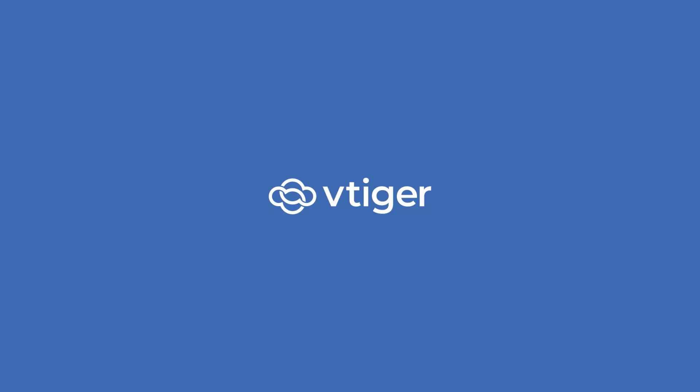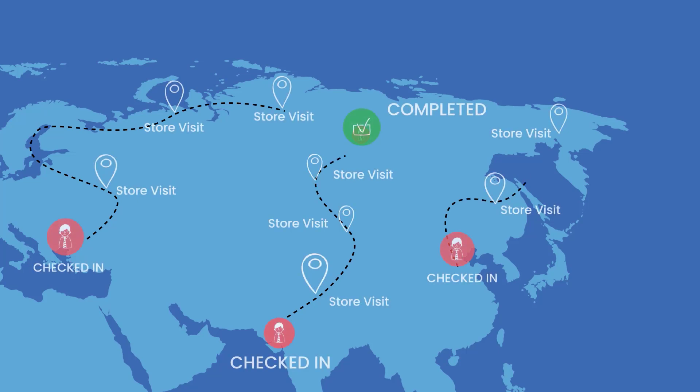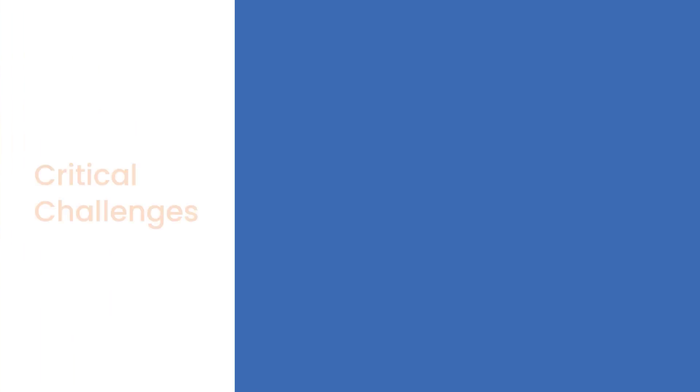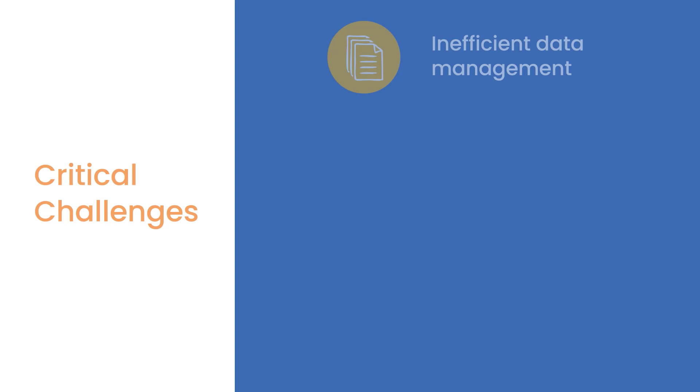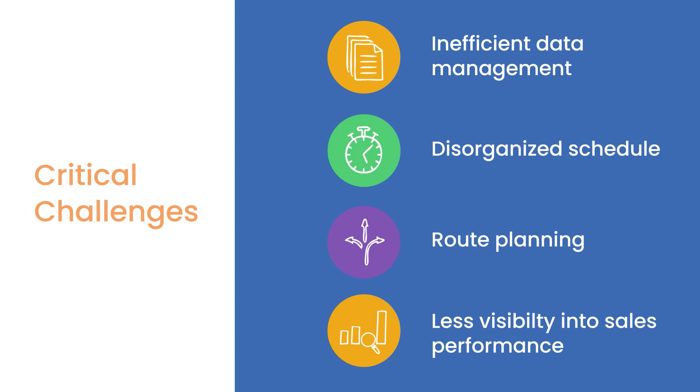Hello there, welcome back. In this dynamic world of field sales, teams often face significant challenges that hinder productivity and effectiveness. Some of the critical challenges could be inefficient data management, disorganized schedule and road planning, limited visibility into sales performance, and many more.